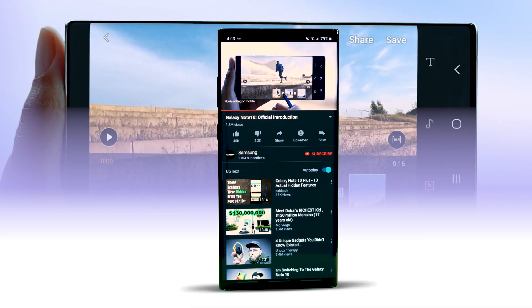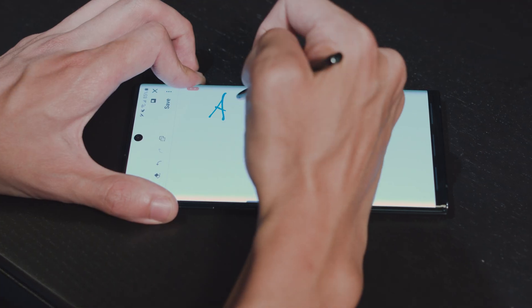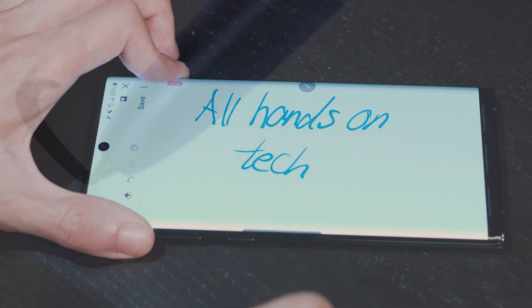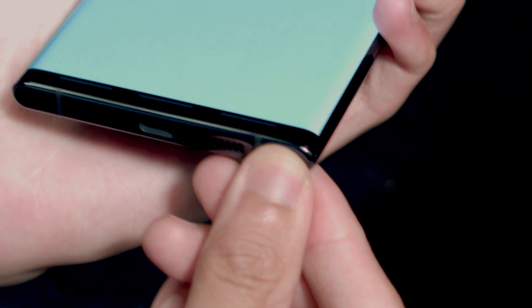The Note series' best feature is obviously the pen. You can use it to take notes, draw diagrams, or doodle to your heart's content. Samsung has also added handwriting to text conversion, useful for when you have terrible handwriting like mine. When you're done, simply pop it back into the phone and it will charge on its own.